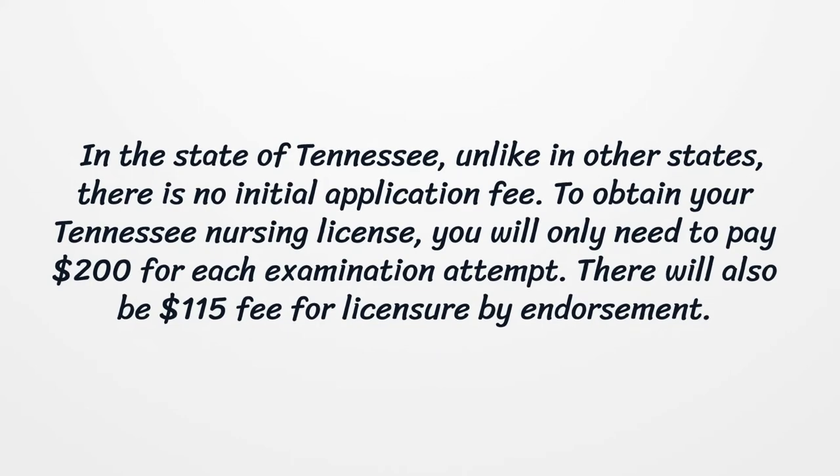In the state of Tennessee, unlike in other states, there is no initial application fee. To obtain your Tennessee Nursing License, you will only need to pay $200 for each examination attempt. There will also be a $115 fee for licensure by endorsement.